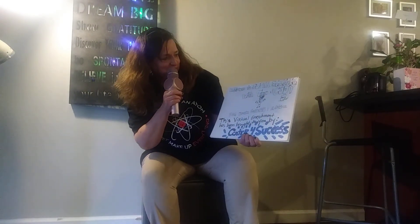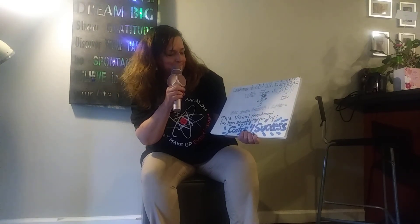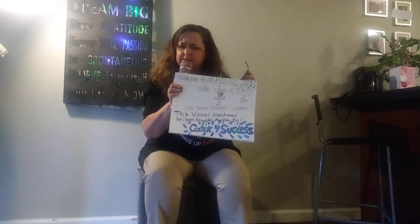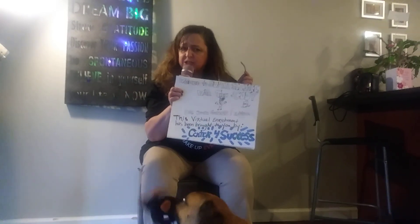So today we are doing dog brain games. Let's explore why dogs need to have their brains exercised and stimulated just like us.